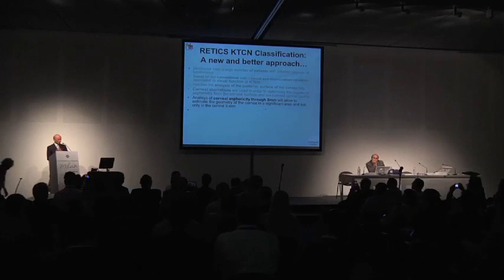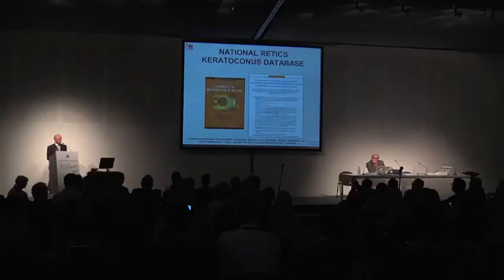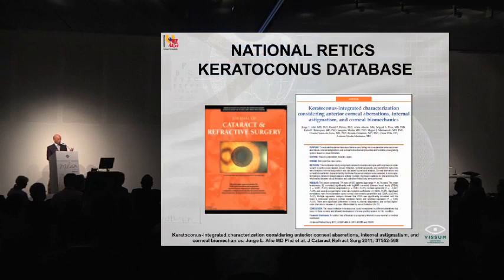Analysis of corneal sphericity at 10 millimeters allows us to estimate the geometry of the cornea for the first time in a significant area — not only at the central 3 millimeters as with keratometry. This classification should allow us to provide a better therapeutic approach to the patient, taking into account the level of visual impairment and why that impairment has occurred. Go to the Journal of Cataract and Refractive Surgery and you will find how we built up this classification, how it was created, and how it is used.